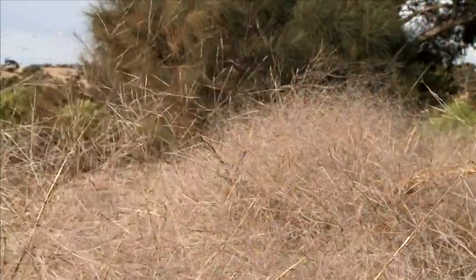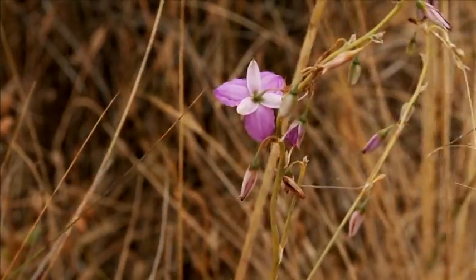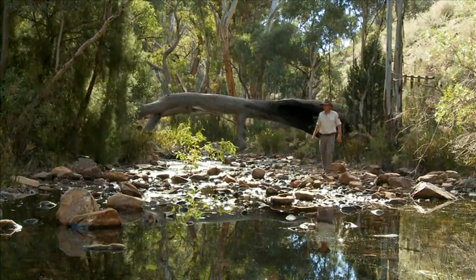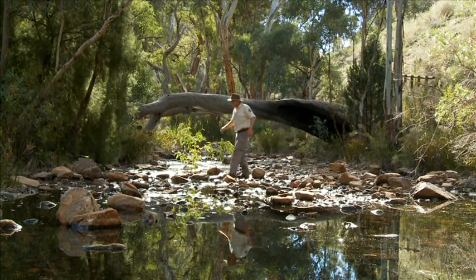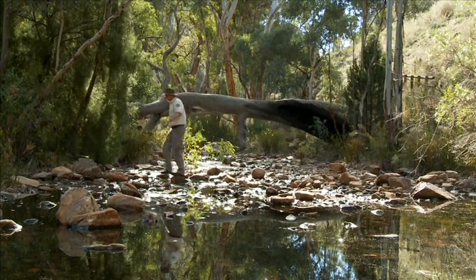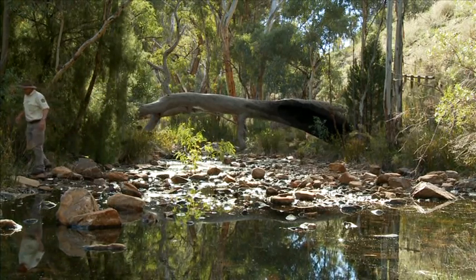Those places are really special — little treasure troves of biodiversity. They're wetter areas. Those rocky gorges tend to be like that. And like the reserve system, they've often been treasured by local members of the community for a long time.